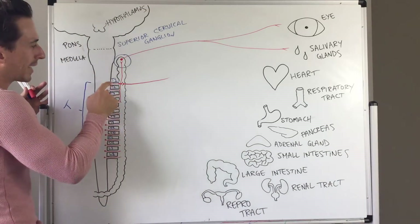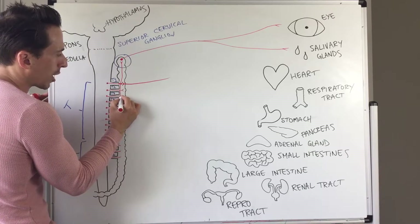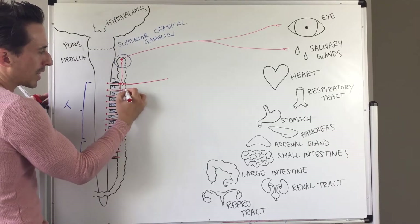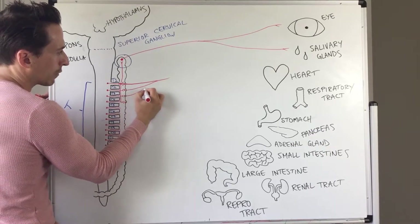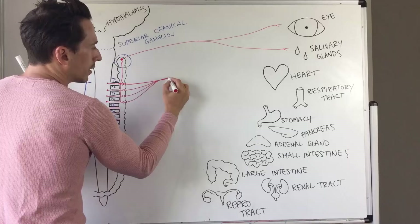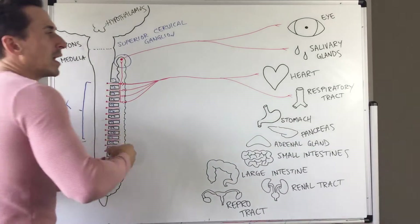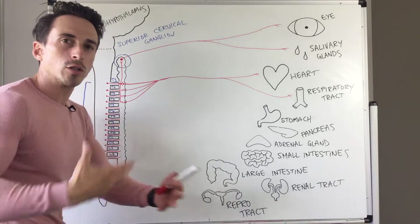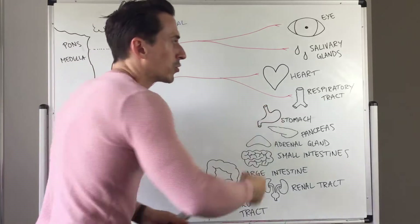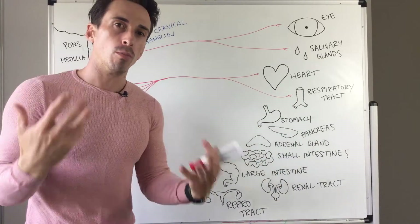For neurons that exit at T1 down to T4, the pre-ganglionic neuron synapses in the paravertebral ganglion with the post-ganglionic neuron, which then leaves the paravertebral ganglionic chain. These neurons innervate the heart and the respiratory tract. For the heart, it increases heart rate and force of contraction — more blood, more oxygen and nutrients to the muscles to fight or run. For the respiratory tract, it tells the muscle to relax, opening up more airway for more oxygen and more energy.